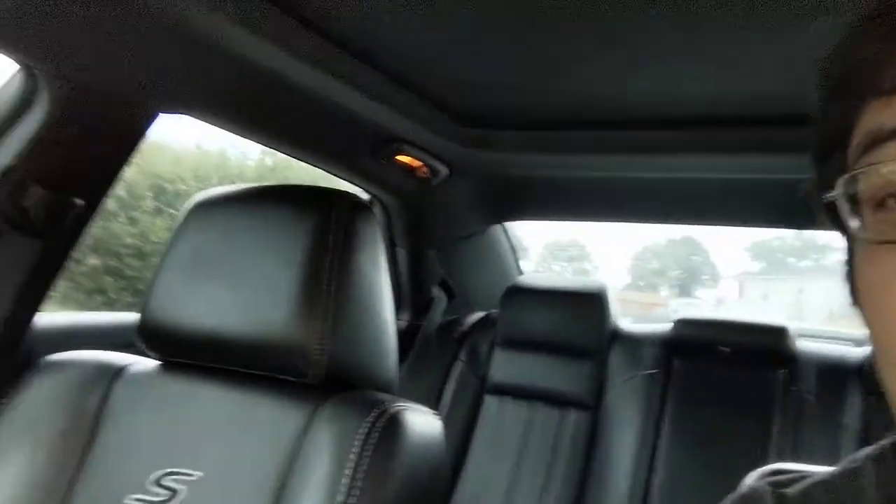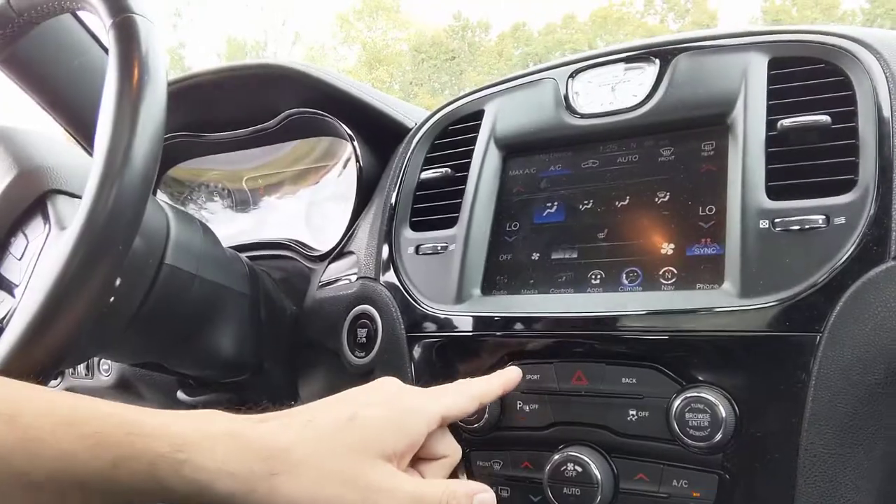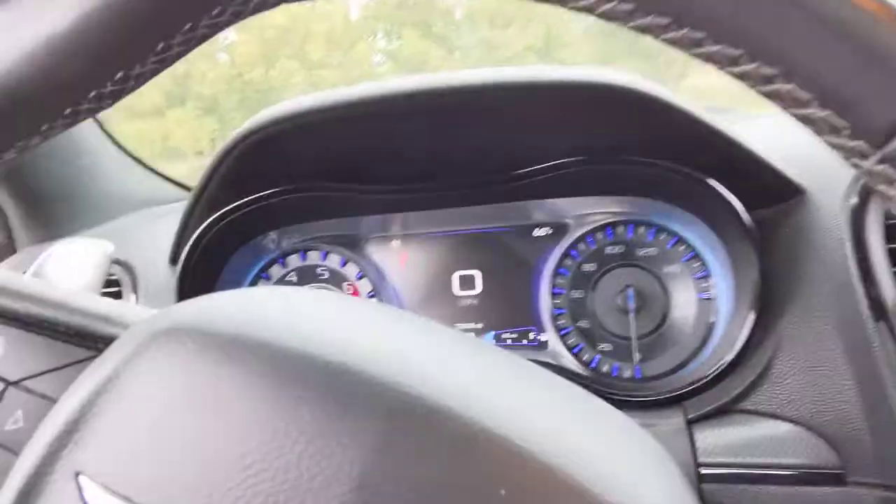It's too bad. This is the S model — it had the really nice heated leather seats, the dual-pane sunroof, navigation, 8-speed transmission, paddle shifters, sport mode, and all that good stuff. It also has the Beats audio system. And it only had 70,000 miles on it. I've had this car for just 3,800 miles and it got hit.